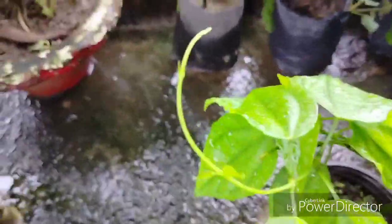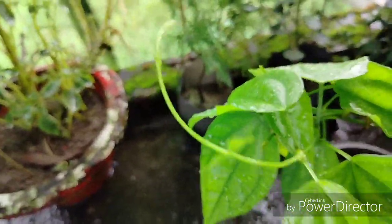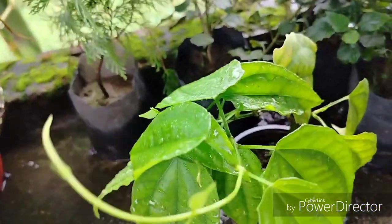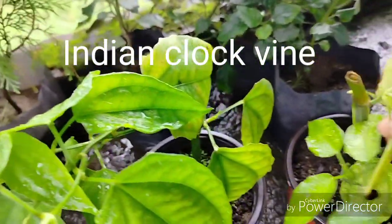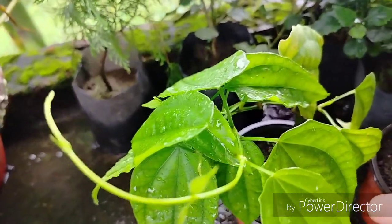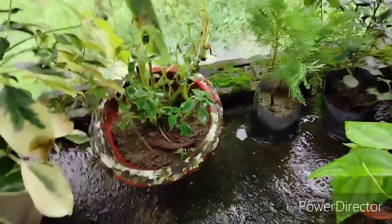This is an Indian clock vine. Indian clock vine is in the middle of the year. This is Indian clock vine, which is very important to us. We are not able to get a lot of money.